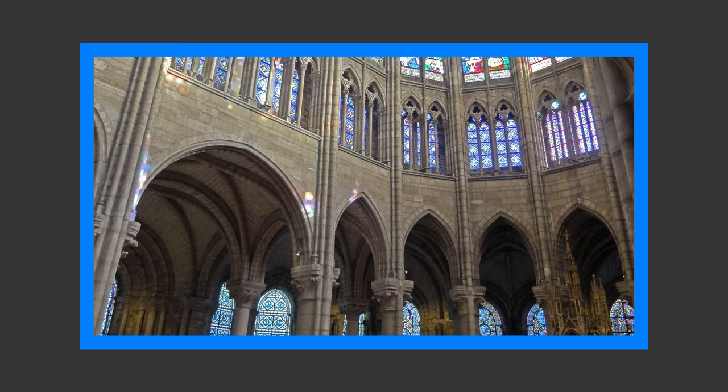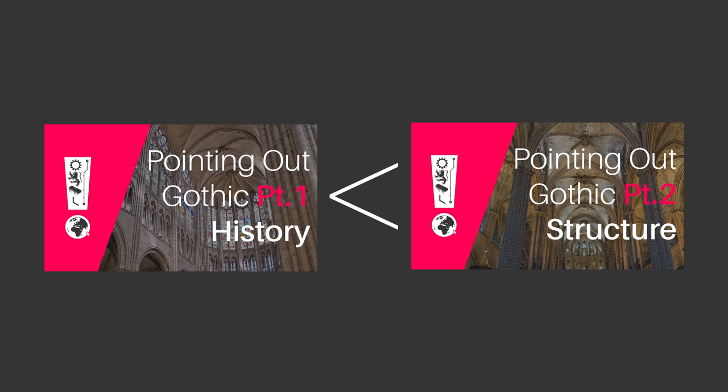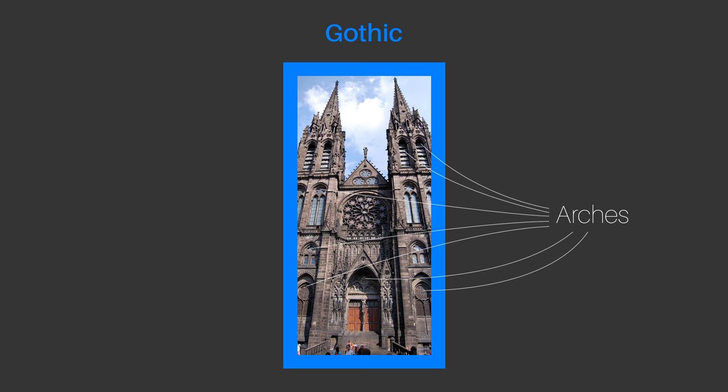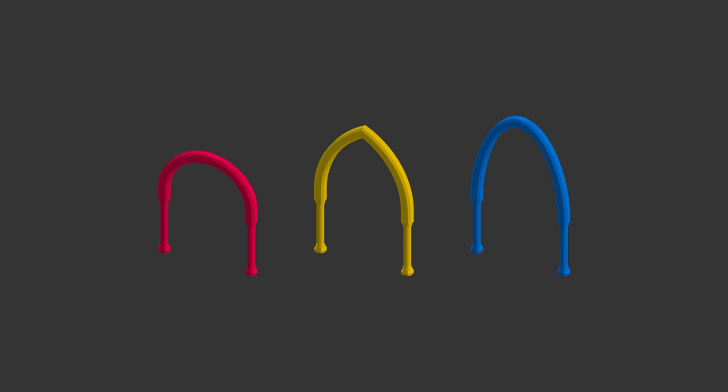Interesting though it may be to talk about the history of Gothic as exemplified in the Basilica of Saint-Denis, the history side of Gothic architecture is a lot less interesting than the engineering side of it. Gothic is a style of arches more so than any architectural style before or since, so I'm going to briefly elaborate on a few different types of arch.